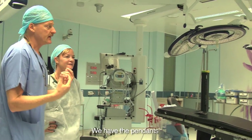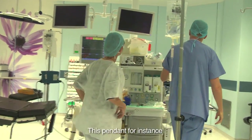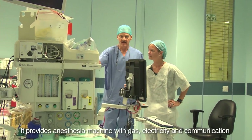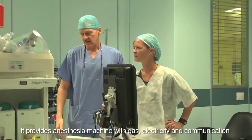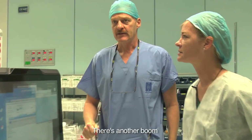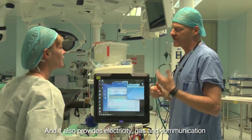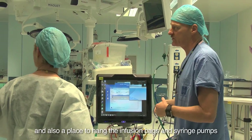We have the pendants — the pendants are all the booms that are hanging from the ceiling. This pendant, for instance, is the anesthesiology pendant. It provides the anesthesia machine with the gas, electricity, and communication, and it's connected to the anesthesia machine at all times. There is another boom, which is the anesthesiology assistant boom, and it also provides electricity, gas, and communication, and also a place to hang the infusion bags and the syringe pumps.